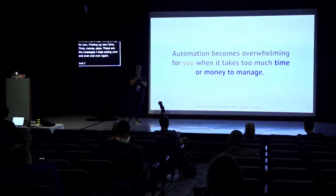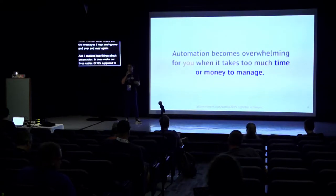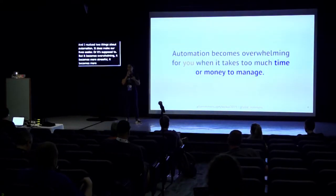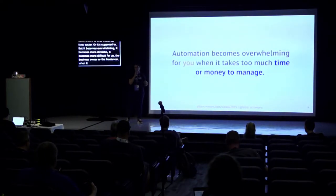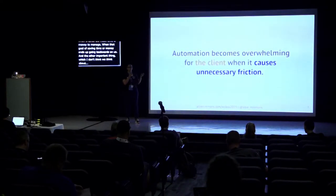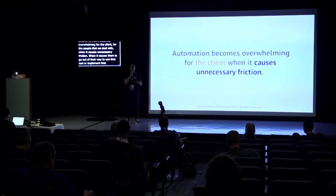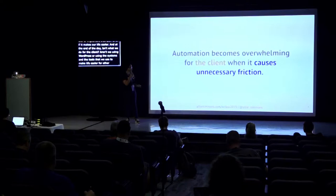I realized two things about automation. It does make our lives easier, or it's supposed to, but it becomes overwhelming — more stressful, more difficult for us as business owners — when it takes too much time and money to manage, when that goal of saving time or money goes backwards on us. And the other important thing is that it becomes overwhelming for the client when it causes unnecessary friction, when it causes them to go out of their way to use that tool, even if it makes our life easier.